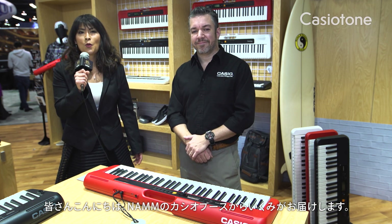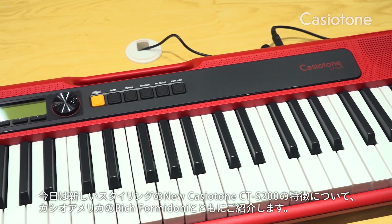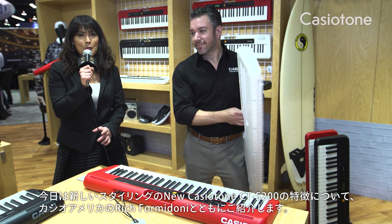Hello, everybody. This is Ikumi reporting from the Casio booth at the NAMM show. I am introducing the new Casiotone CTS 200, together with marketing manager Rich Formidoni from Casio America.